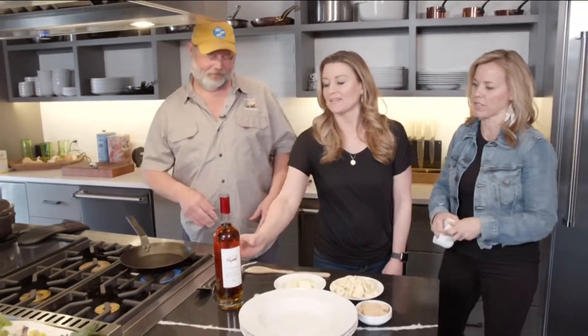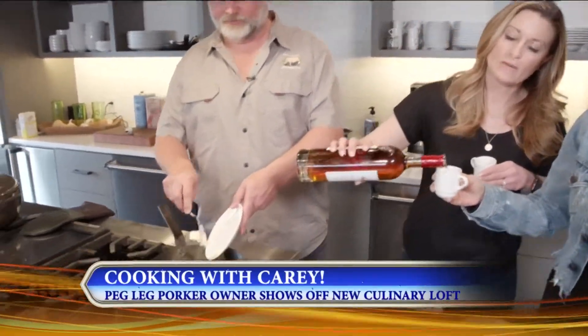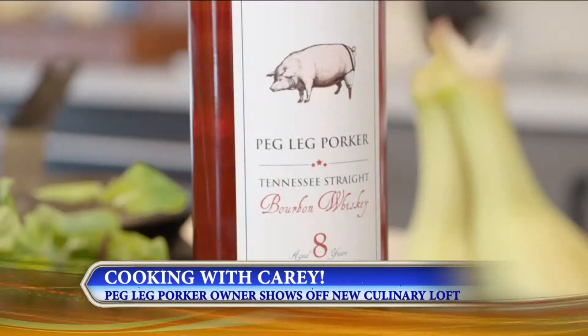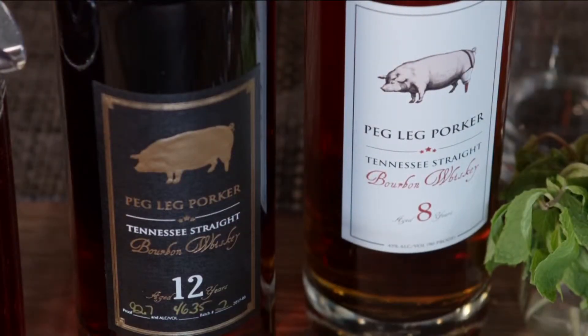Kelly and I just want to make sure the bourbon's okay — quality control taste test. We've won a gold medal and a platinum medal with this particular bourbon. That's our eight-year-old. We also have a twelve-year-old.